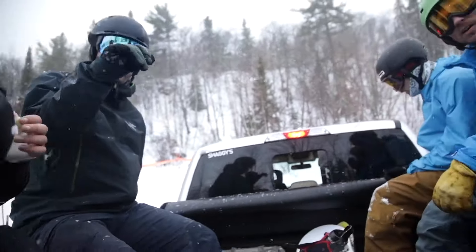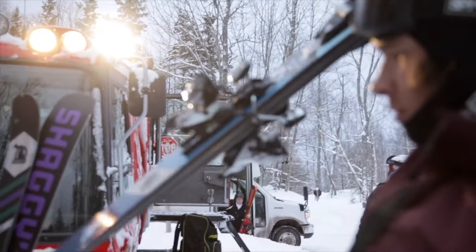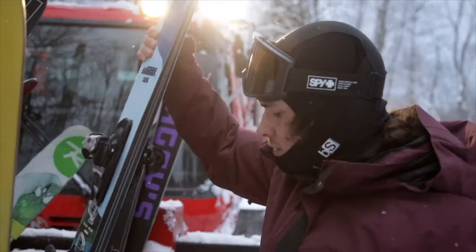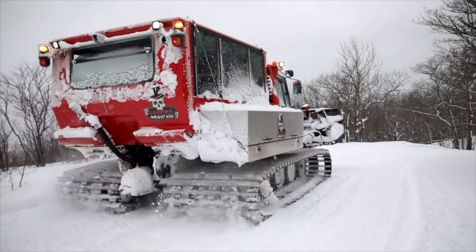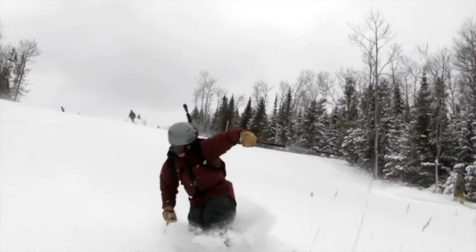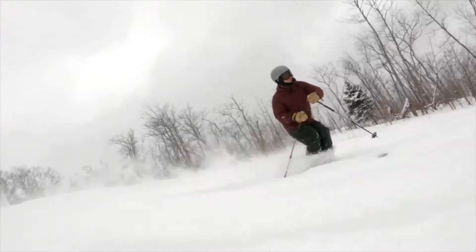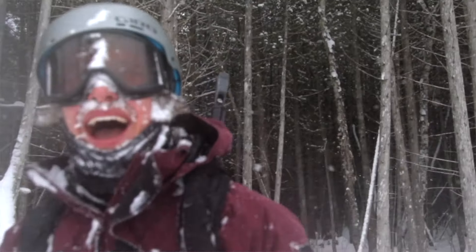Another unique service that Mount Bohemia offers is cat skiing at Voodoo Mountain. This is the only cat skiing operation in the Midwest, located closer to the north side of the Keweenaw Peninsula, overlooking Lake Superior. The snowcat will take you to a series of ridges where the pitch is more moderate and perfect for those cold powder days. The cat to Voodoo Mountain operates twice a week, and you're all but guaranteed to find powder with lake effect snow dumping all winter long.